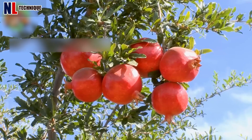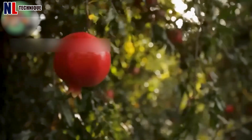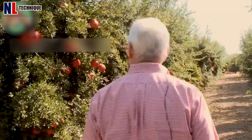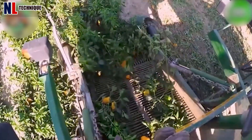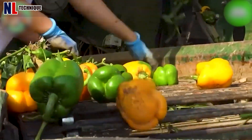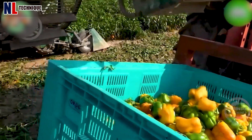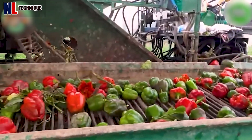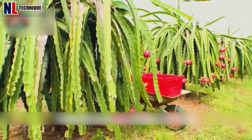This fruit looks so succulent — comment below if you have tried it before. These colorful bell peppers are carefully harvested for export; they are very nutritious and suitable for the keto diet. The colors of these fruits look very wonderful, don't they?